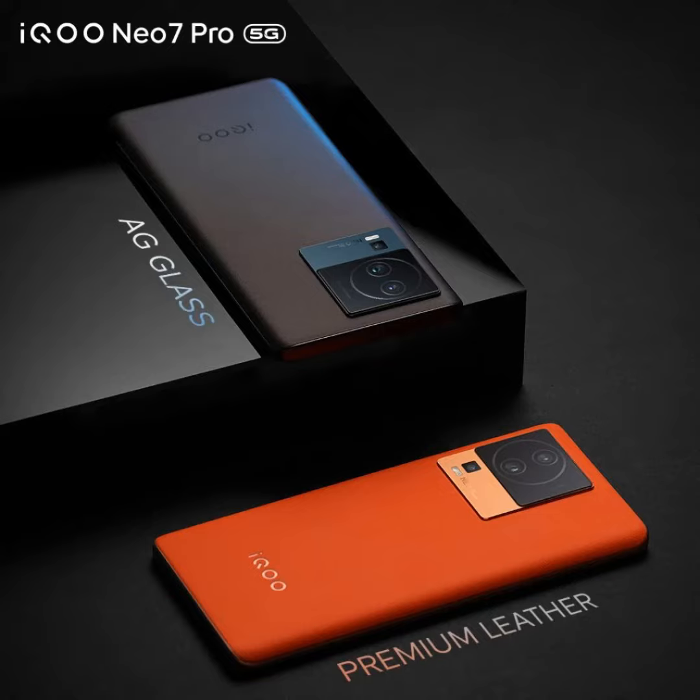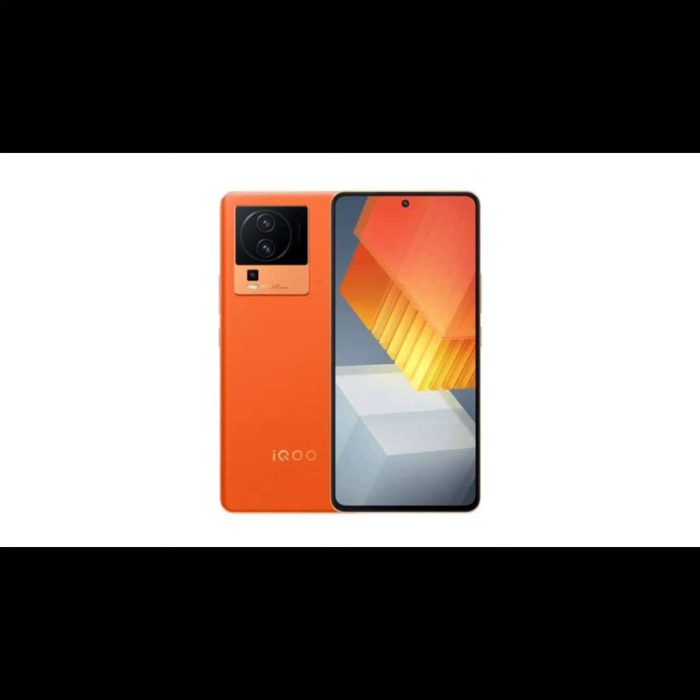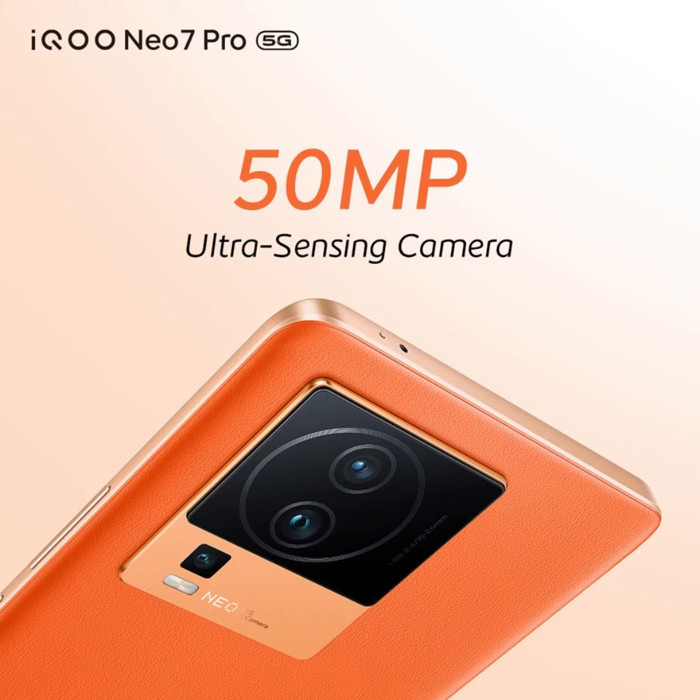The iQOO NEO 7 Pro has been officially confirmed to be powered by the Snapdragon 8 Plus Gen 1 processor. This marks a significant upgrade compared to its predecessors, the iQOO NEO 6 Pro and iQOO NEO 7, which featured the Snapdragon 870 and MediaTek Dimensity 8200, respectively.